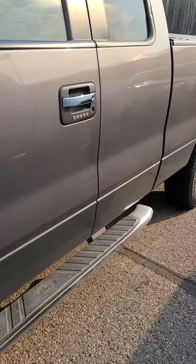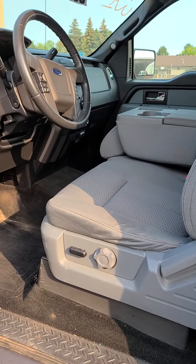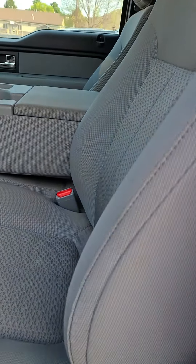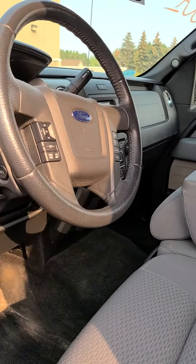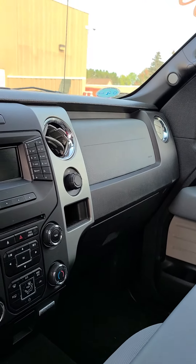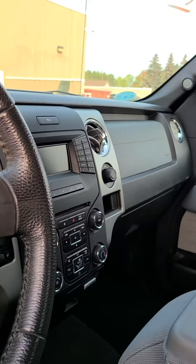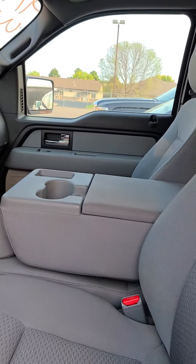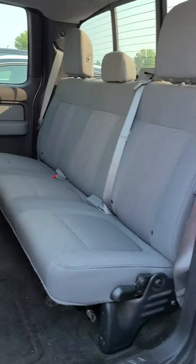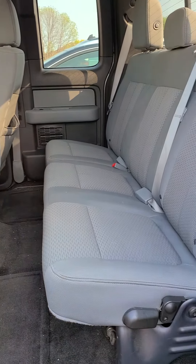Nice running boards on here. Power and manual combo for the seat. It does have power pedals, CD player, trailer brake controller, and does have Bluetooth. Bench front — this is an extended cab — good bit of room there in the back seat.